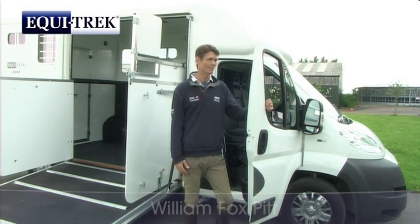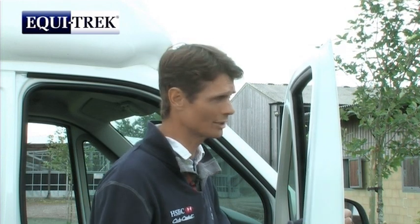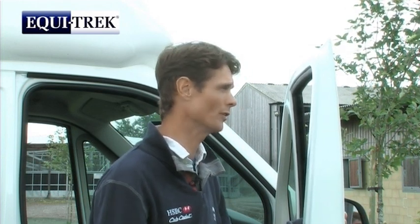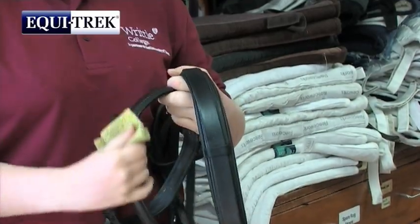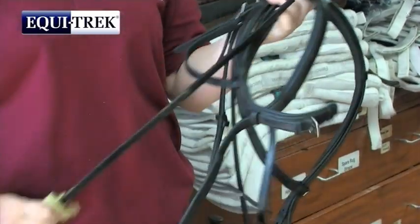When travelling in Europe, it's great to know that Equitrek have got a network of European dealerships, and if you were to run into trouble, there would be someone not too far away, and that's fantastic. The payload of these vehicles is 1,200 kilos, which means that they can take two decent-sized horses and a bit of kit, which is all you need.